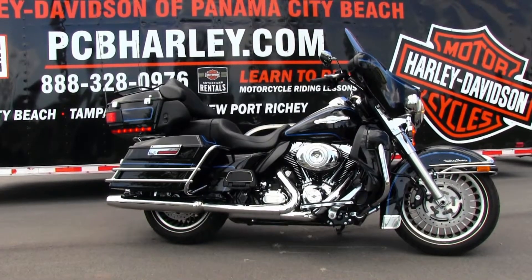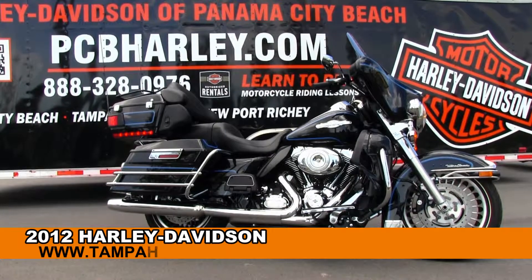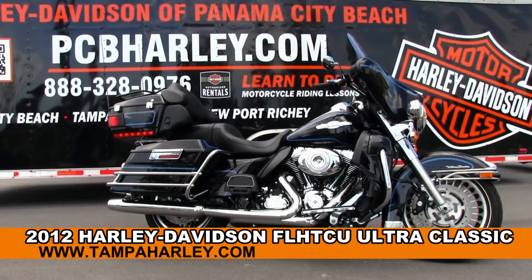Welcome everyone to the world-famous Harley-Davidson Panama City Beach. Today I've got for you this miraculous used 2012 Ultra Classic.